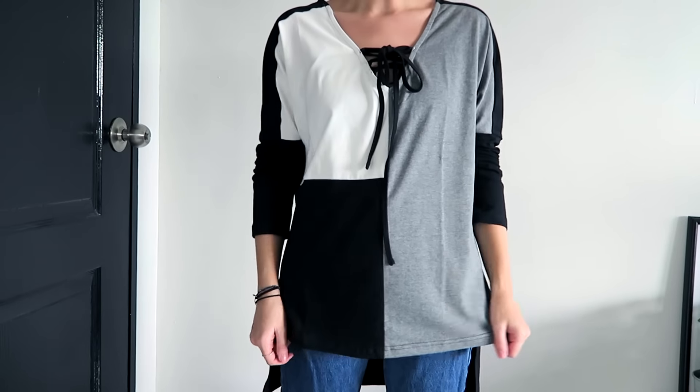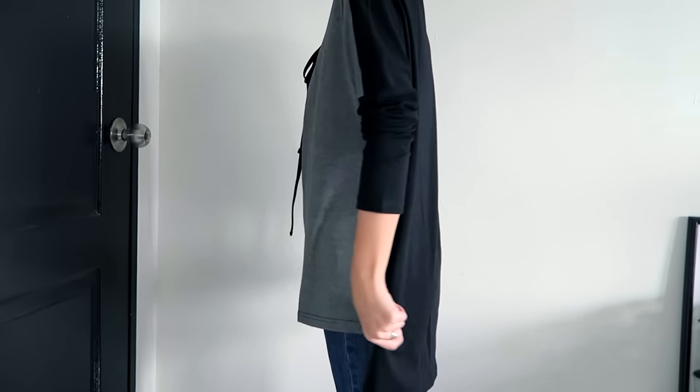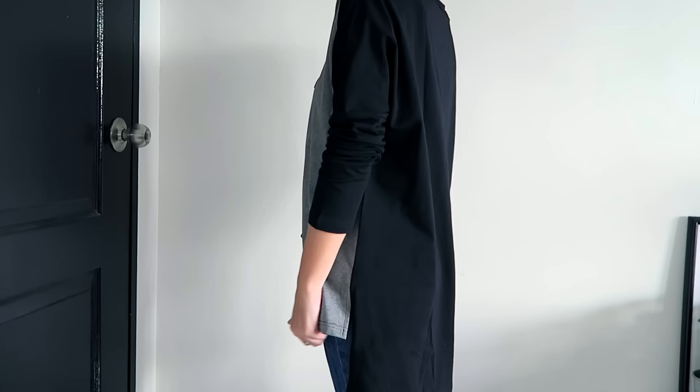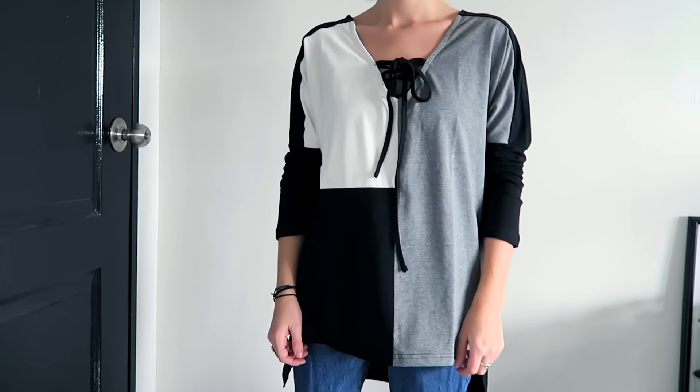The last thing is this long sleeved color block top — very slouchy, kind of a granddad's shirt style. It's also staggered, longer on the back. I thought it'd be another really nice slouchy lazy day top that keeps my arms covered. Really nice with a pair of jeans — very simple, quite basic, very easy to wear.